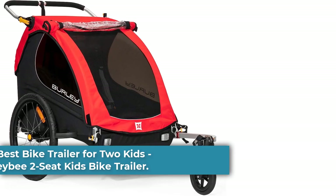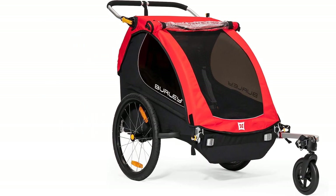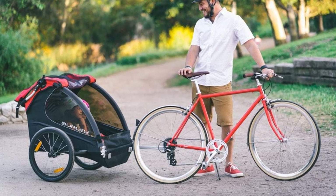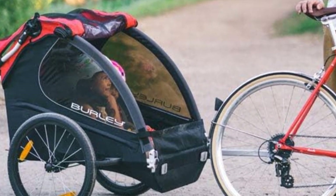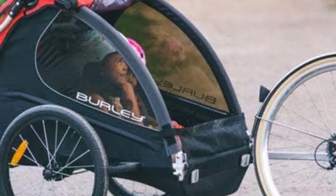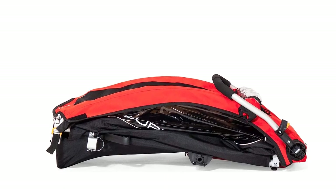Number 4. Best Bike Trailer for Two Kids: Burley Honeybee Two-Seat Kids Bike Trailer. Though many of the bike trailers we've featured can seat two kids, not all of them are large enough for two kids to fit comfortably inside. The Burley Honeybee Two-Seat Kids Bike Trailer is wide enough to comfortably seat two children, and its weight capacity of 100 pounds also accommodates towing two children. This model also has an optional stroller mode, a removable waterproof covering, and wheel guards for safety.